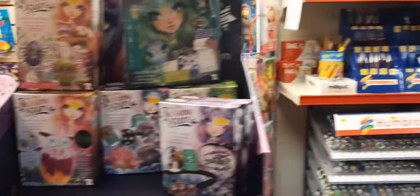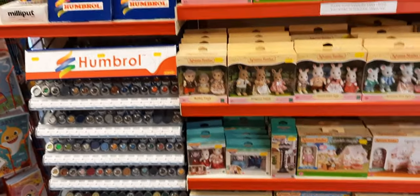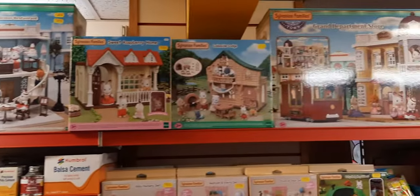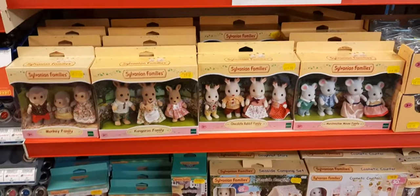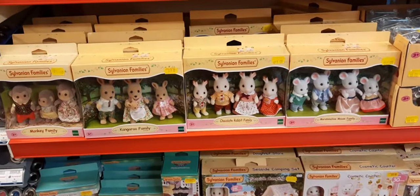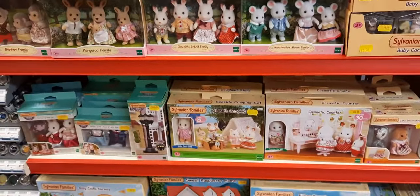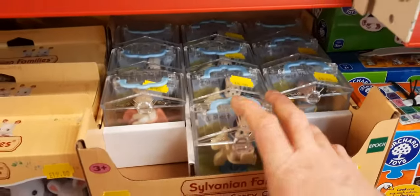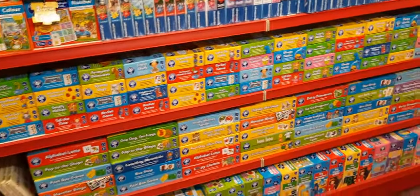Carrying on - Humbrol paints. Loads of people have been asking us for paints; we have done a paint order that should be in next week. Sylvanian Families - we've got it all along the top. Still a few more bits coming in: monkey, kangaroo, chocolate rabbit, mice family. They're still doing the loyalty scheme - spend over £30 and get a free carry case worth £8, so really worth doing.